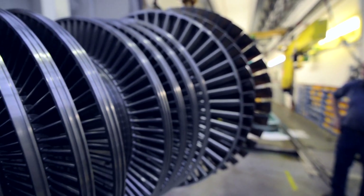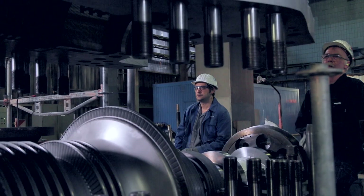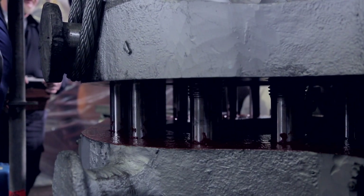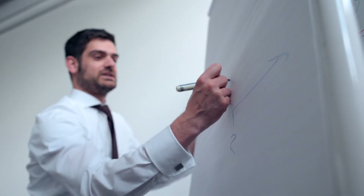At the end, the turbine parts are returned to the customer and the turbine can be restarted using a special step-by-step start-up program. In an intensive review, the basis for future planned maintenance work will be laid.